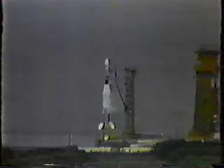T-minus 20 seconds and counting. T-minus 19, 18 — we have the automatic sequencer in. Now 15 seconds and counting, aiming toward ignition at 4. T-minus 10, 9, 8, 7, 6, 5, 4, 3, 2, 1 — ignition.